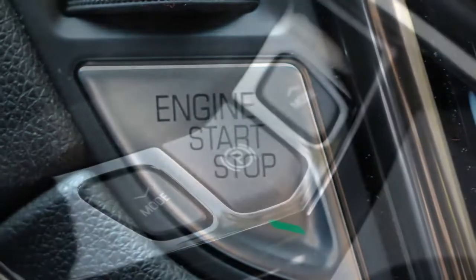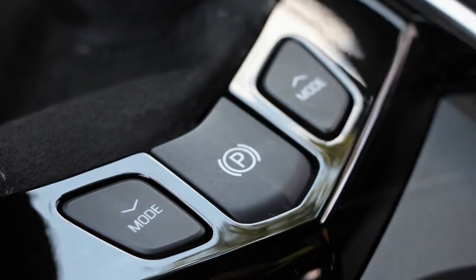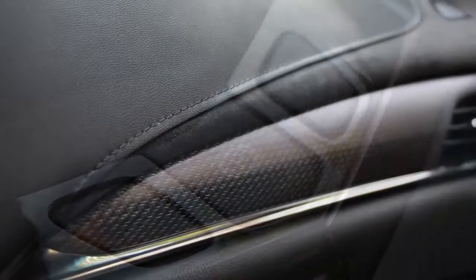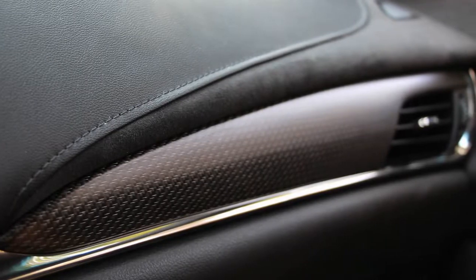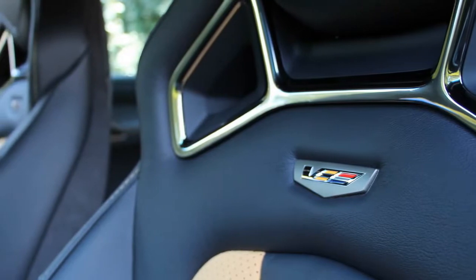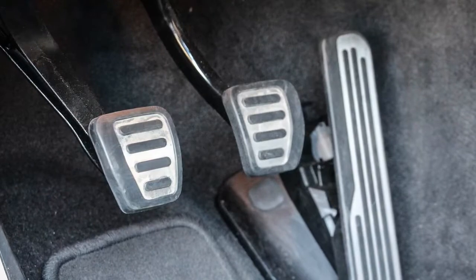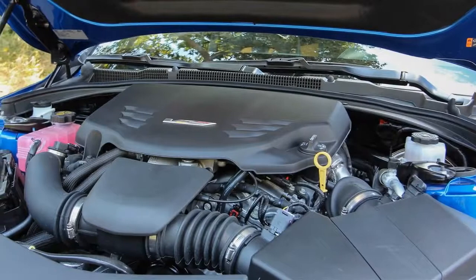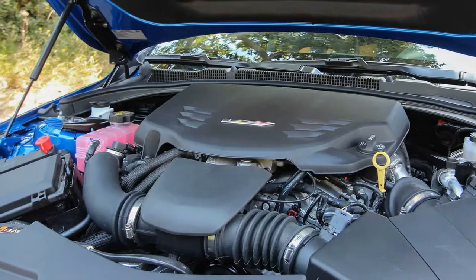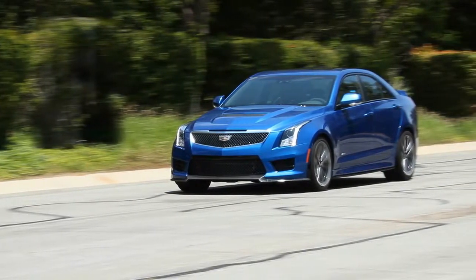Our Vector Blue Metallic test car's option load inflated the total from its $61,460 base price to $75,900. Cadillacs have never been cheap, and neither is this one, although the German alternatives are easily optioned into the mid-$80k range and even beyond $90,000 if you lack self-discipline. The ATS-V's seamless performance is in stark contrast to the scene-busting slamfest that is its radical big brother, the CTS-V, which starts at $84,990. With its 640-horsepower 6.2-liter supercharged V8, the CTS-V is the Cadillac for those who prefer getting their ton of bricks delivered all at once.